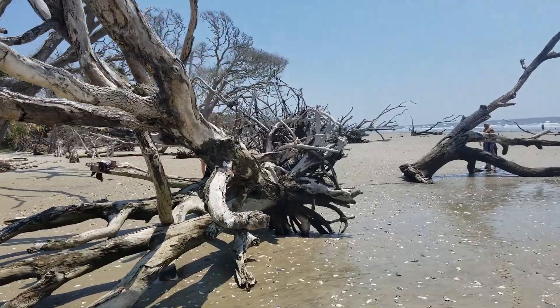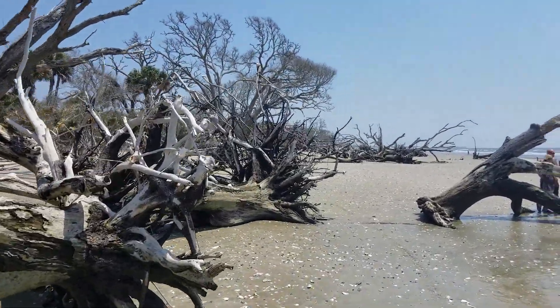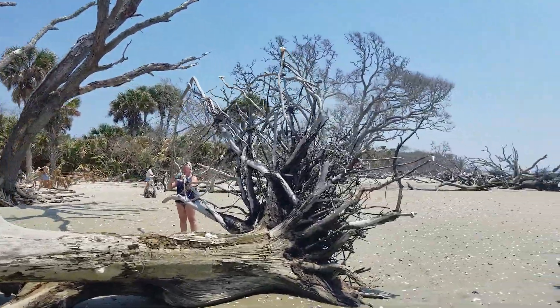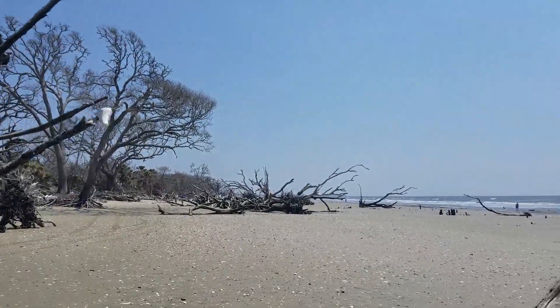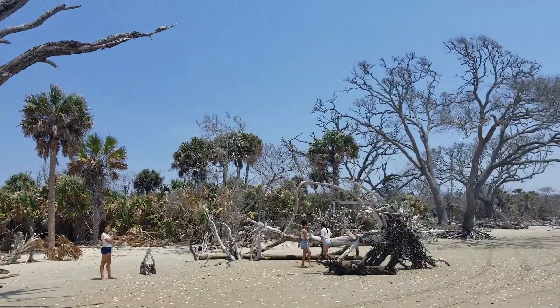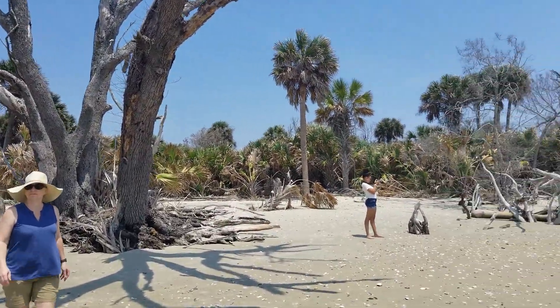If you're ever down this way in South Carolina, this is a pretty cool place to visit. I come here pretty regularly — almost every time I'm here. I just wanted to share this awesome find. The girls are already snapping pictures.